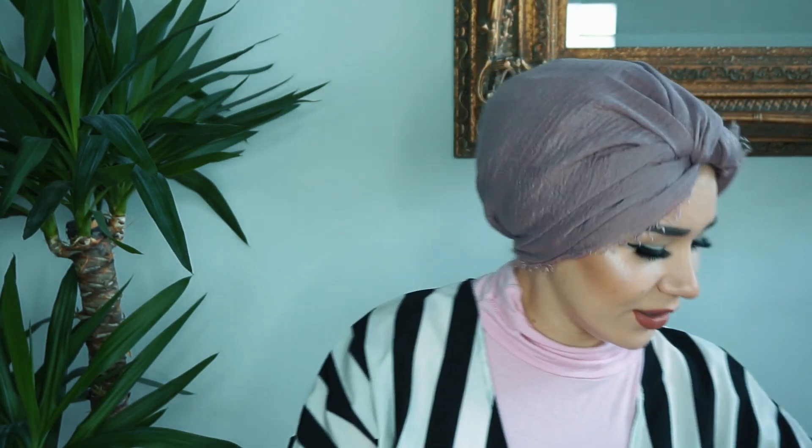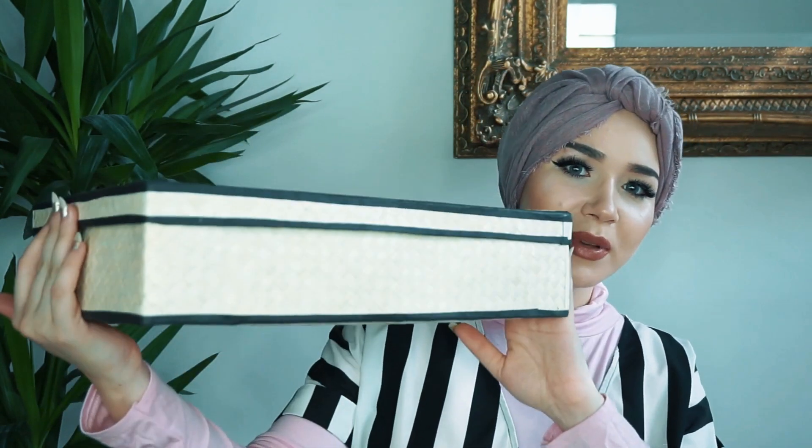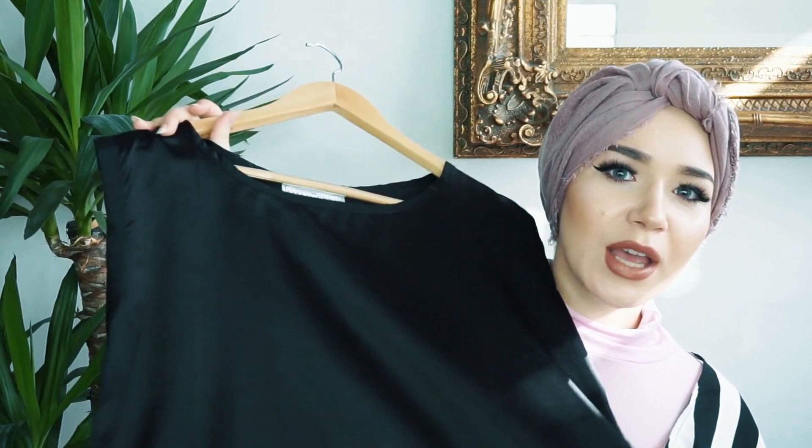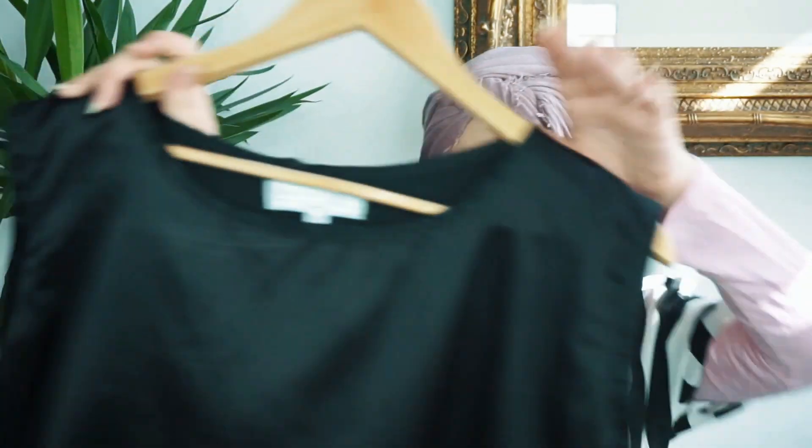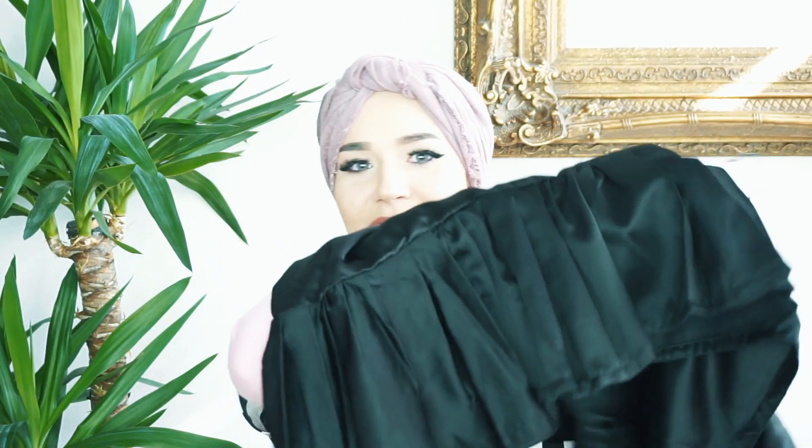That's the scarf. Now the outfit that goes with this scarf — I can't wait to show you guys because it is adorable. It comes in this absolutely gorgeous box, the same style but much bigger. Inside is a little thank-you note, and there is an underdress which I am obsessed with. It's a plain black satin dress, three-quarter length, and all the way at the bottom it has these frills on one side — super pretty.